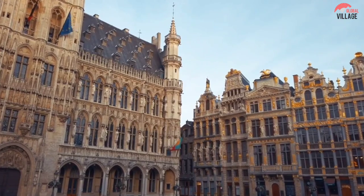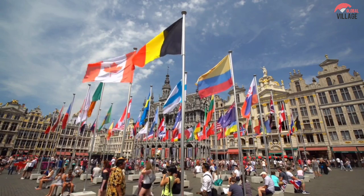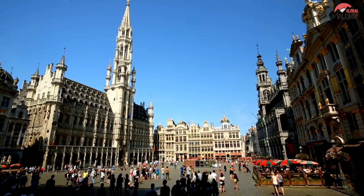Due to Grand Place's exceptional example of late 17th century architecture, it was designated a UNESCO World Heritage Site.